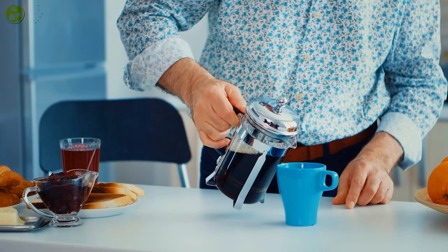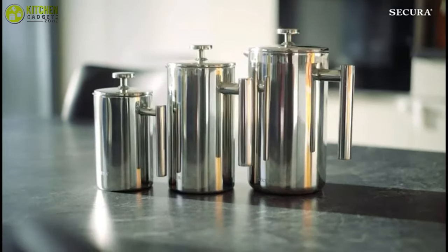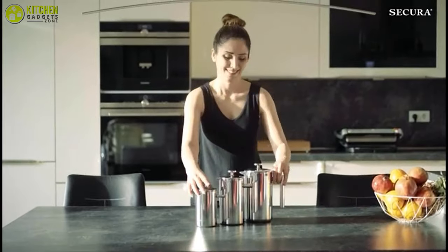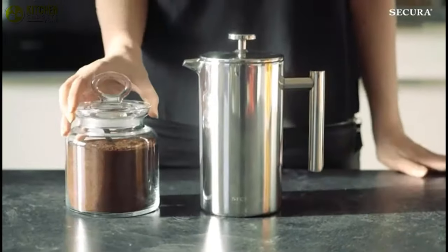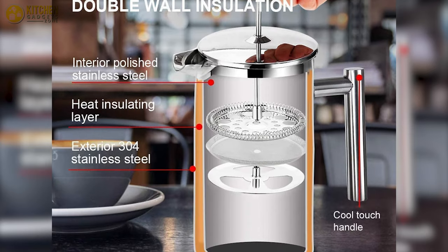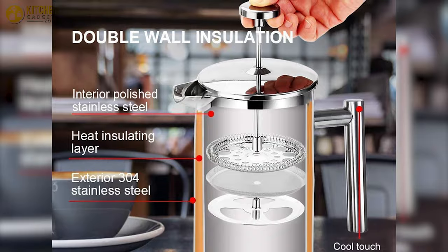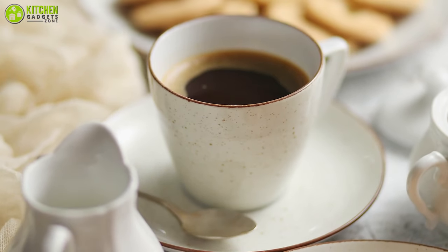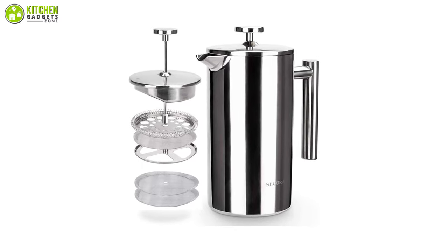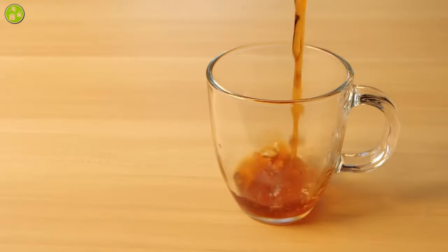Retaining heat is a common shortcoming of French presses, especially the glass ones. But the Secura French press maker is a modern twist on almost a century-old design that can keep your coffee hot for a long time, making it the coolest one on our list. Made of 1810 stainless steel, this cup features double-wall construction, so it keeps your coffee hot long after it's been brewed. With three layers of stainless steel, this coffee maker can trap the smallest coffee grounds to produce an exceptional full-bodied flavor.